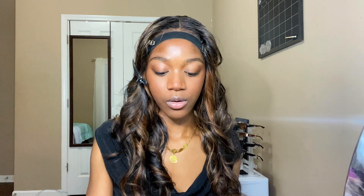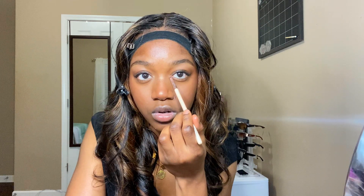Moving on to highlighter — I'm using this Kaja Beauty palette, which is actually an eyeshadow. Before I apply the highlighter, I take my brush and spray some water on it, which helps make the highlighter pop. I put it right here and use my finger to blend it out, then add some in the corner of my eyes.